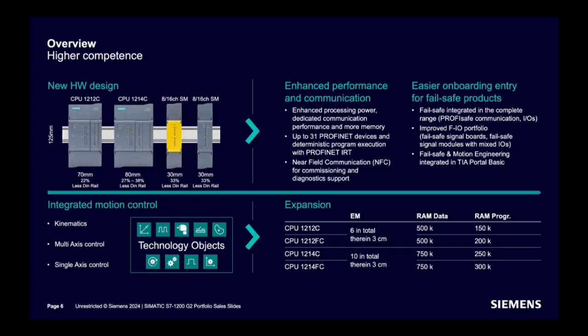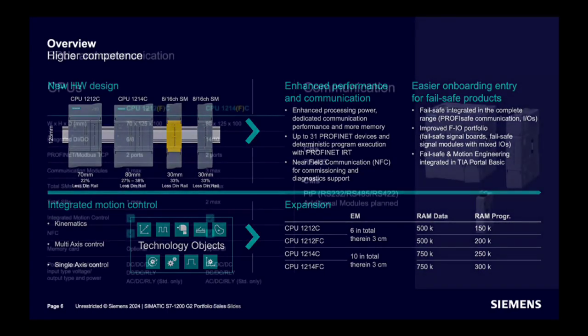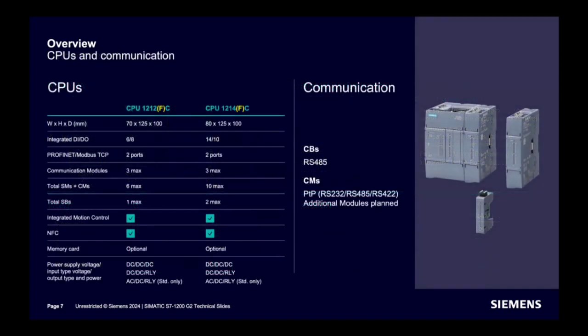Moreover, failsafe and motion engineering are integrated with TIA Portal Basic. This is the overview of the new CPU 1212 and CPU 1214. Width has reduced and height has increased. Integrated DI and DO is 6 and 8 for the 1212, and 14 and 10 for the 1214. Two PROFINET or MODBUS ports are now available, with three communication modules supported for both. Six signal boards and signal modules are supported for 1212, and ten for 1214. One SB is supported for 1212 and two for 1214. Integrated motion control and NFC are included, and memory card remains optional. Different power options are available as before.